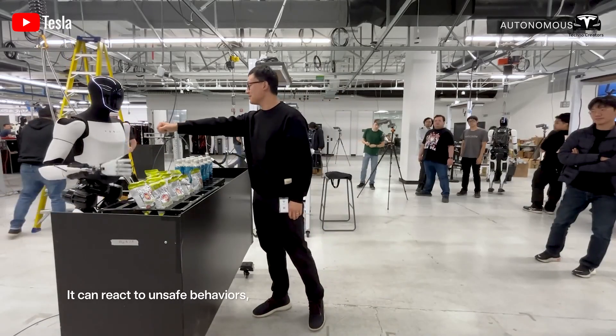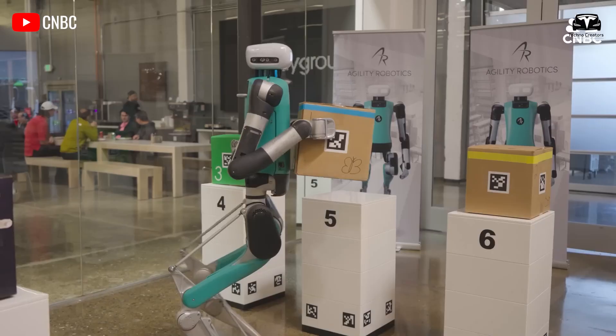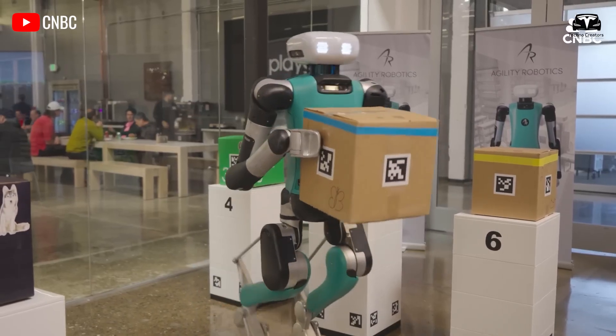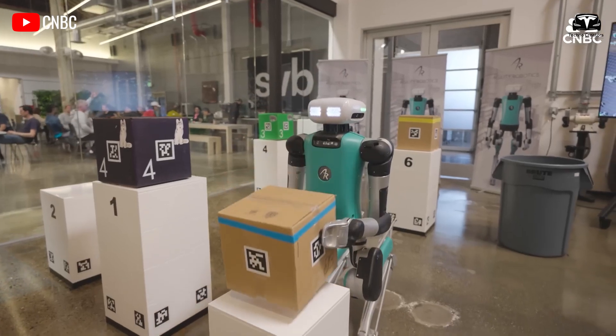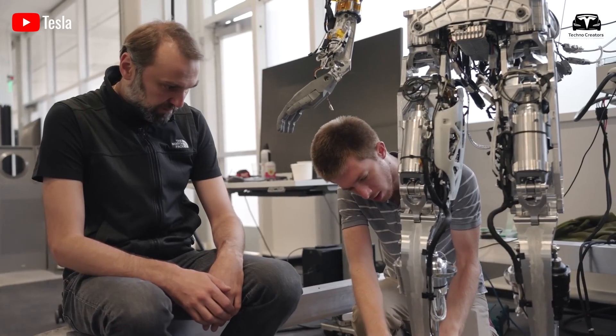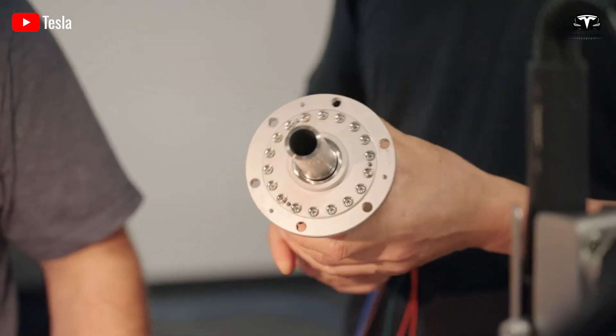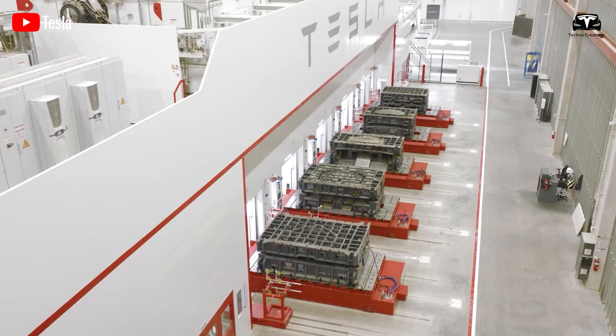To put this into perspective, 5,000 bots per shift matches the workforce of a single Tesla factory shift — a bold vision unmatched by any other robotics company, including Boston Dynamics. Currently, Tesla manufactures Optimus robots at its Giga Texas facility, which stands among the most advanced tech hubs globally.